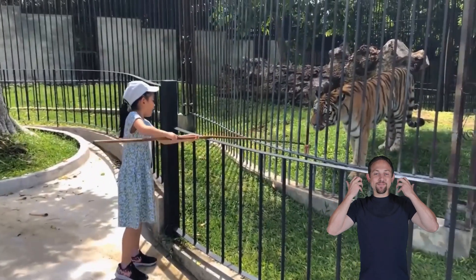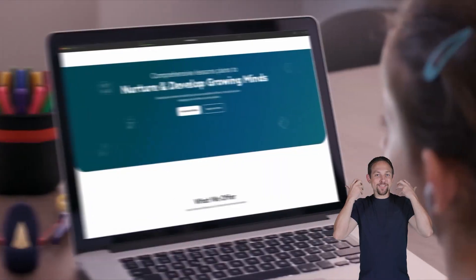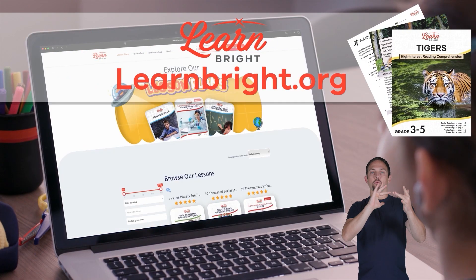Tigers! Hi friends, today we are going to learn all about tigers. You can read along with us by downloading this lesson plan from our website, learnbright.org.